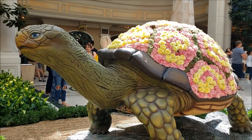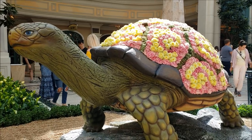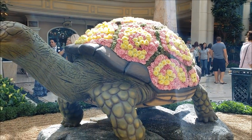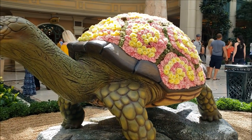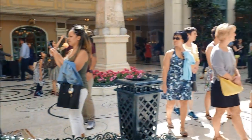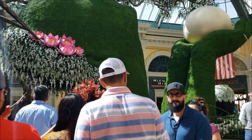This turtle topiary is made from 375 specialty roses and 500 stems of pink carnations. There are over 65,000 flowers used in the exhibit.